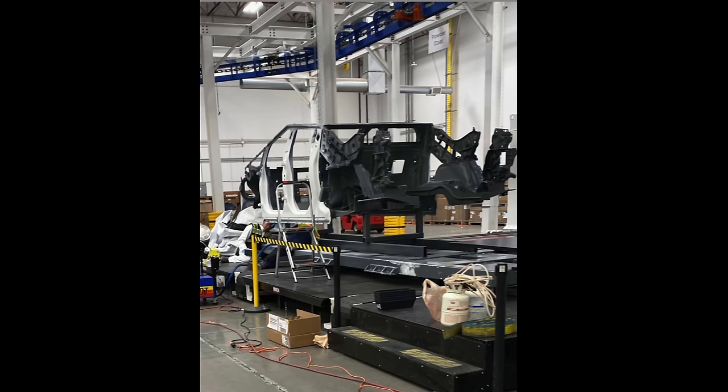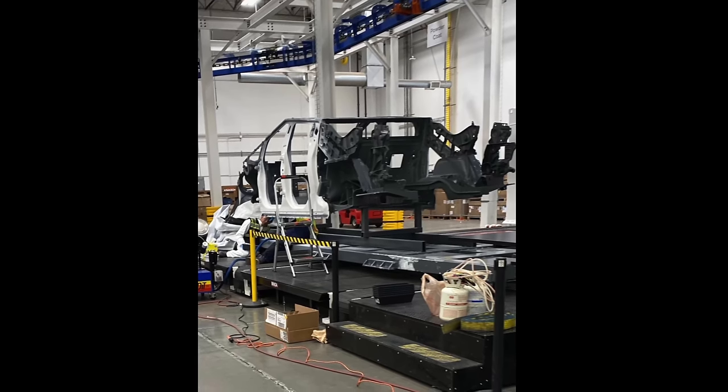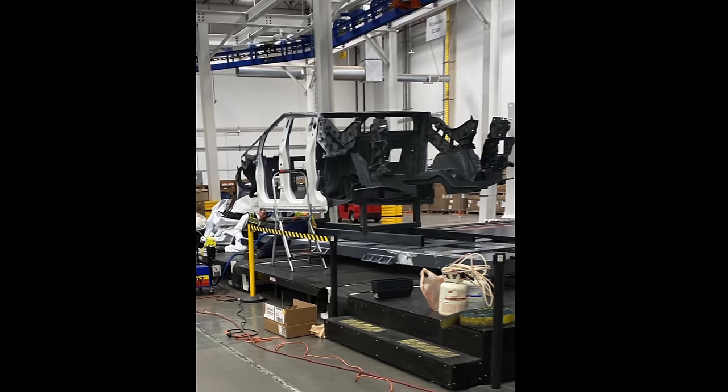This comes via Kim Java, and it's notable because it appears to be the first time we're seeing the single-piece rear megacast for the Cybertruck, expected to be the largest cast ever done on a vehicle, and this image confirms it.